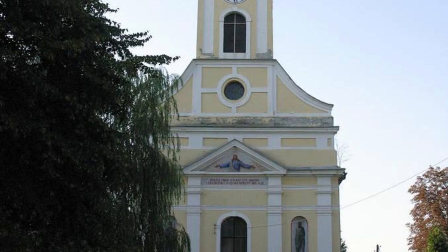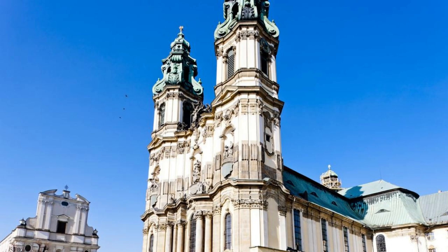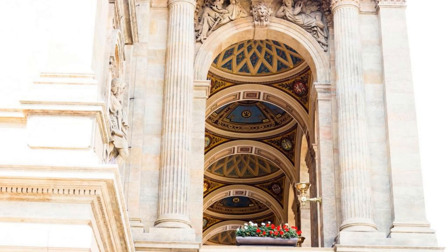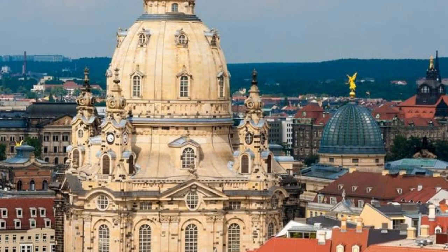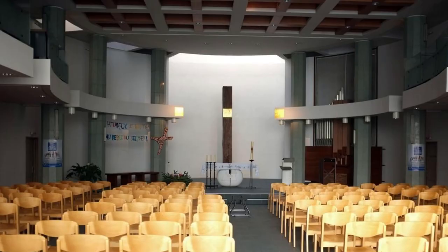Frauenkirche, Dresden. Admire the beauty and resilience of the Frauenkirche, a stunning Baroque church located in the historic city of Dresden. Marvel at its elegant dome, ornate facade, and intricate interior decorations, which have been painstakingly restored following the destruction of World War II. Climb to the top of the church's dome for panoramic views of Dresden's skyline and the Elbe River, or attend a concert or worship service in this sacred space.